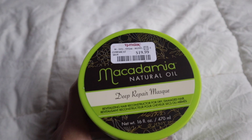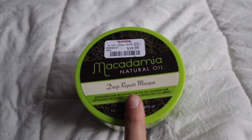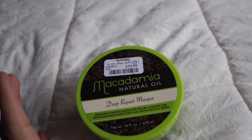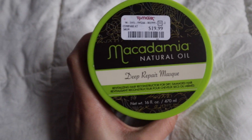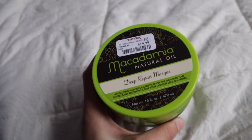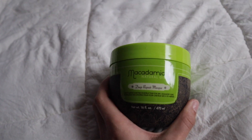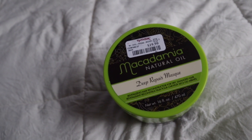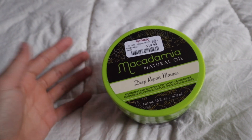I'm back home and I'm gonna do a haul of everything I picked up today, starting with everything from TJ Maxx. As you guys know from the beginning of the video, I was originally looking for this mask — I love this mask, it smells so good. This is like my fifth or sixth time buying it. It's a little bit pricier but it works so well. This is the Macadamia Natural Oil Deep Repair Mask and I'm telling you, this stuff is amazing.